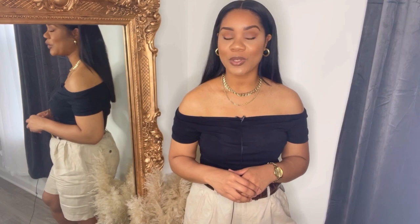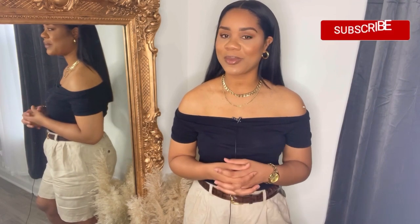Hey y'all, welcome or welcome back to my channel. My name is Shanika E. If this is your first time stumbling on one of my videos, I do focus on helping you to elevate your home and your wardrobe using vintage or thrifted items. So if that seems like something you may be interested in, think about hitting that subscribe button before you leave. Alright ladies, let's get right into these looks.